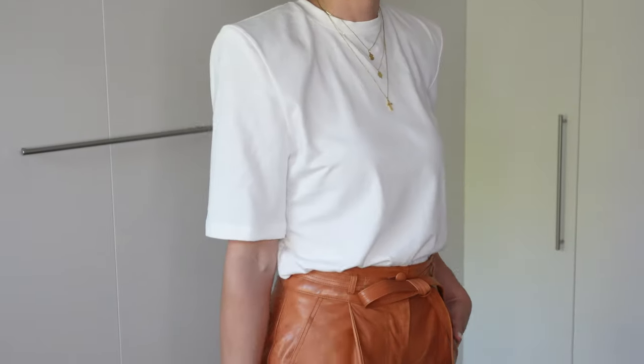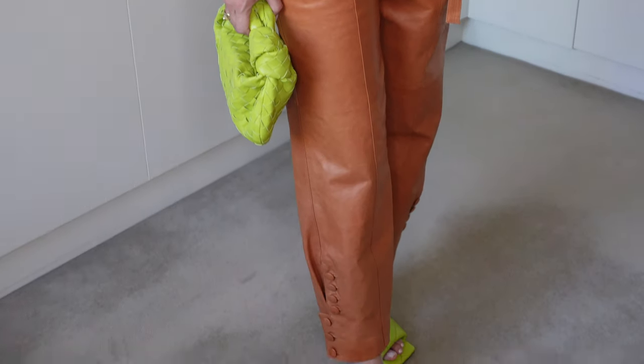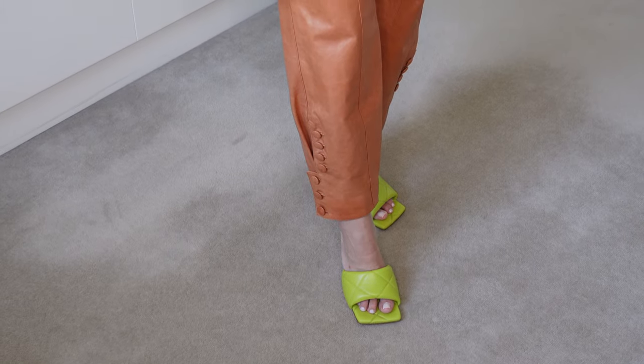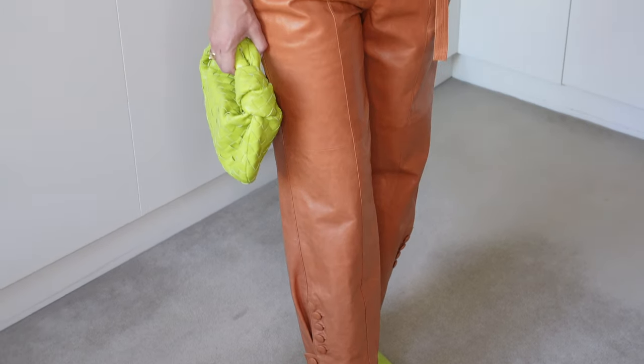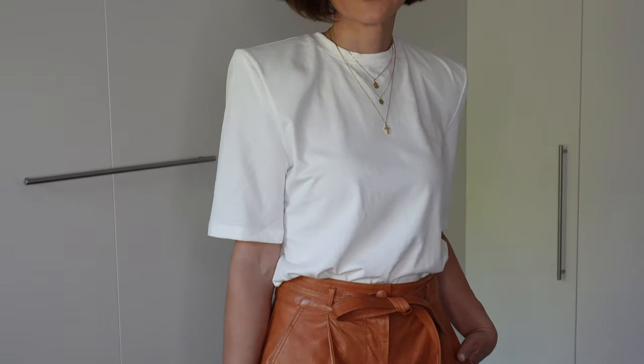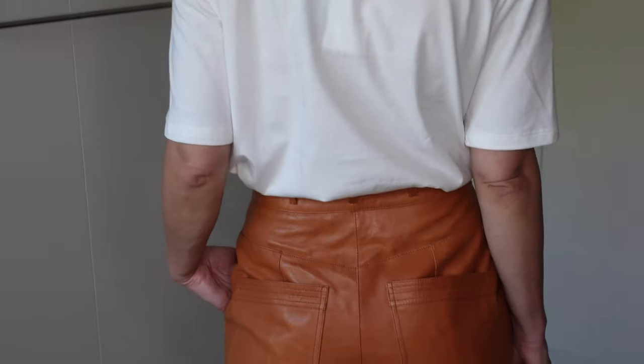Here we have the same outfit, but for a pop of color I opted for the new Bottega Veneta Jody in mini size in kiwi, combined with the Bottega Veneta Rubber Lido sandals in the same kiwi color — just to show you how a pop of color can change the whole look.